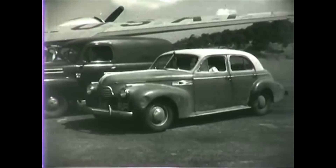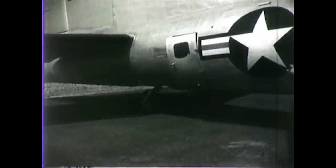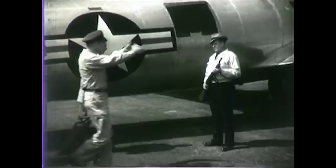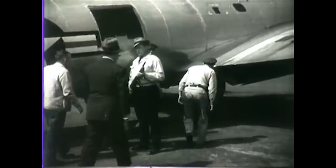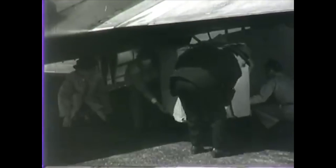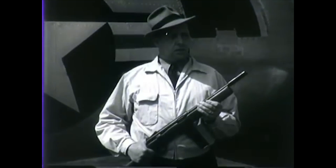Engineers from Whittle's company also came over with Hap Arnold. GE used the design and concepts of the Whittle W-2B, which is a slightly more improved version of the W-1, to build the GE IA turbojet engine. It was the first American jet engine, and it was tested on April 18, 1942.